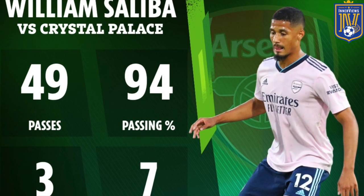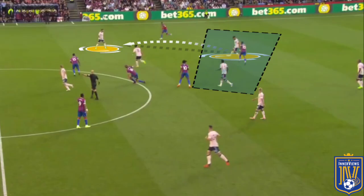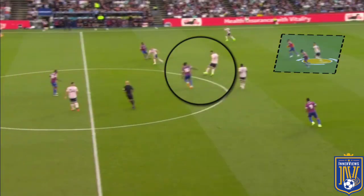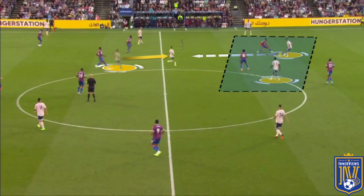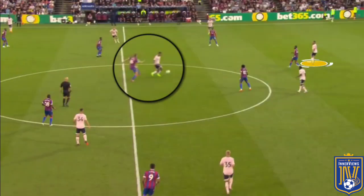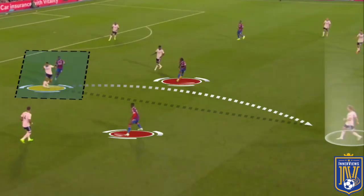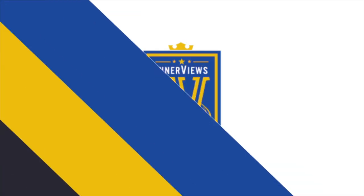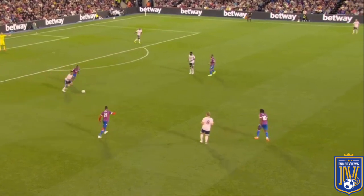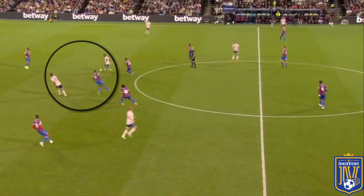In terms of Saliba's impact in possession, he recorded the highest pass completion rate in the game. Outside of passes towards Ramsdale or square passes to Gabriel, the range of difficulty in his completed passes was generally low. Whether it was Eze, Eduard, or Zaha applying pressure, they often came in a bit late, giving him enough time and space to play 10 to 15-yard forward passes into the path of Jesus, Ødegaard, or Zinchenko to help progress the play, pull markers out of position, and help Arsenal retain possession. In the second half, Mateta often didn't get tight to him, encouraging Saliba to carry the ball beyond the striker towards the halfway line.